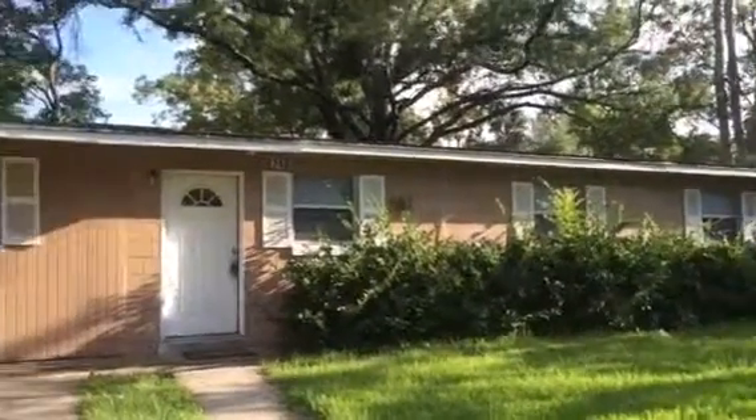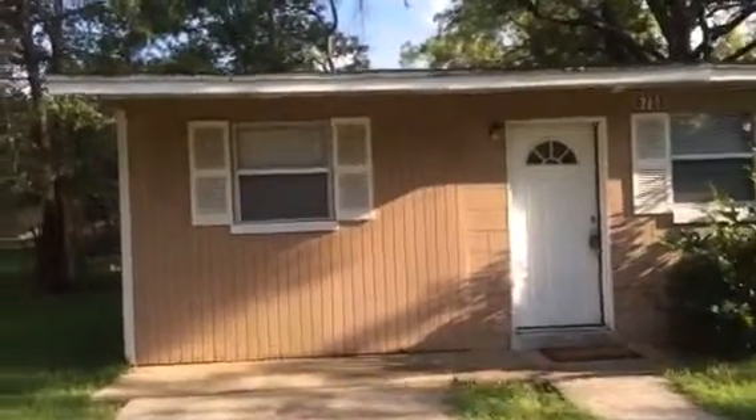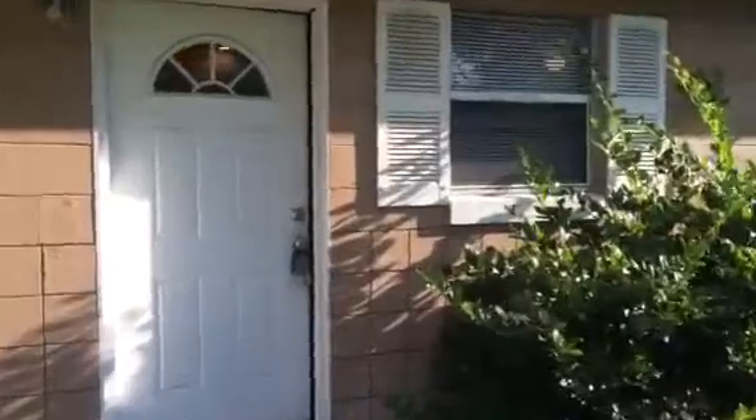Hey, John here in front of 6756 Goldilocks Lane for a final walk. Our work on this house is finished and the house is ready to rent. We did a clean up on the outside, did some minor wood rot replacement under the soffits, and replaced a couple of vent screens, touched that up.